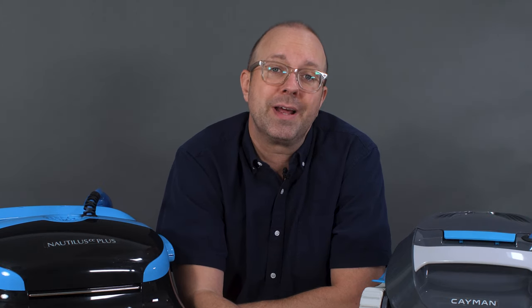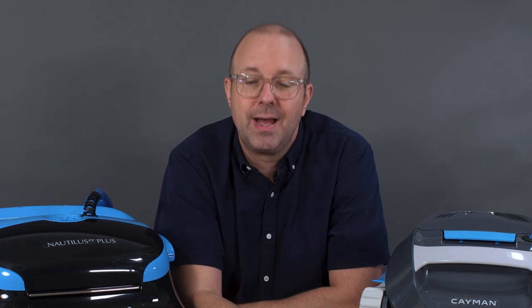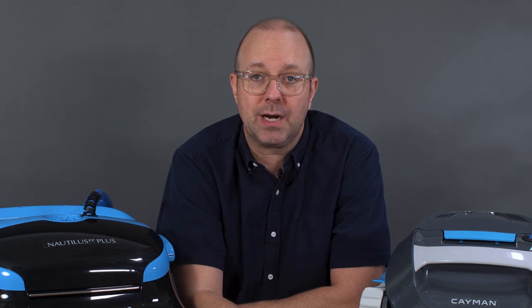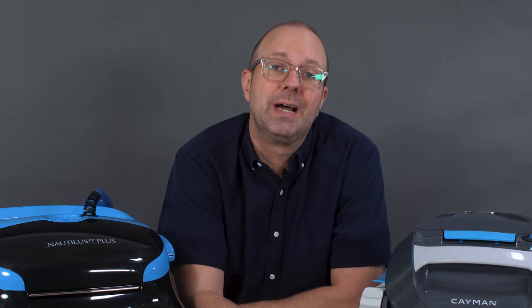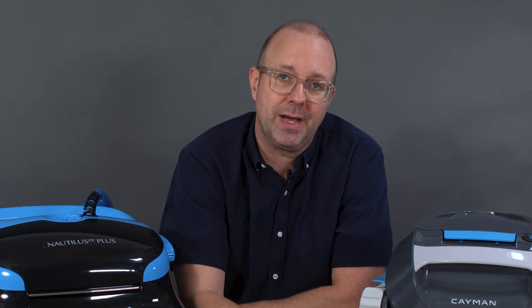If you want to keep nerding out over your pool, be sure to hit that subscribe button to keep learning how to make pool maintenance way easier. Head on over to thepoolnerd.com to view my comparison page and see all the differences between the many robotic pool cleaners out there.